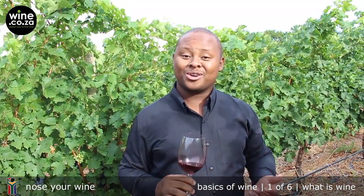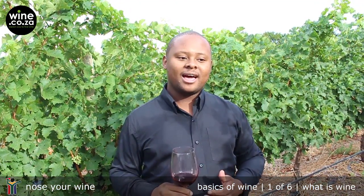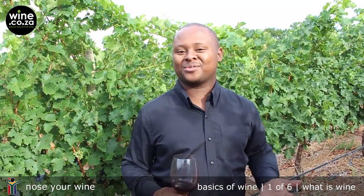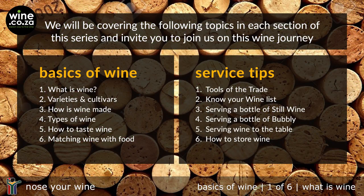Join us for the Nose Your Wine video series, and we'll take that fear away when it comes to wine. Increase your love and passion for it. Look out for the videos on wine.co.za.